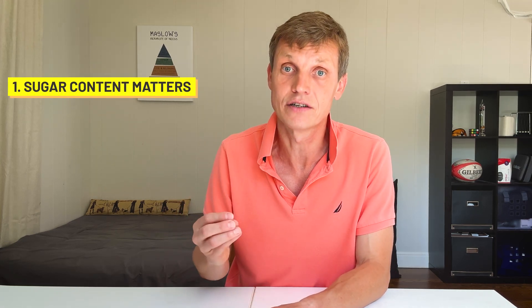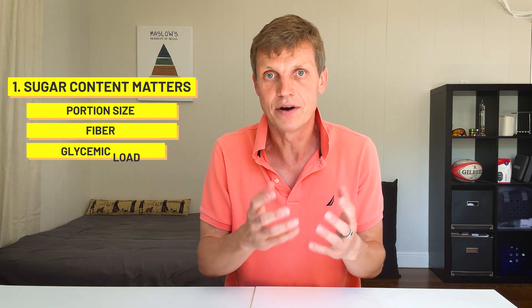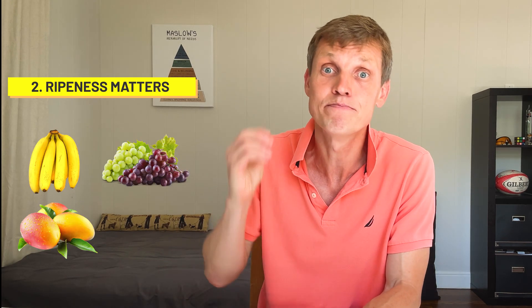There are a few more takeaways. First, sugar content matters, but it's not the full story — portion size, fiber, and glycemic load all play a role. Some fruits with less sugar cause bigger spikes than expected, and vice versa. Second, ripeness matters a lot. The riper the fruit, the faster that sugar hits your bloodstream — especially true for bananas, grapes, mangoes, and plums.